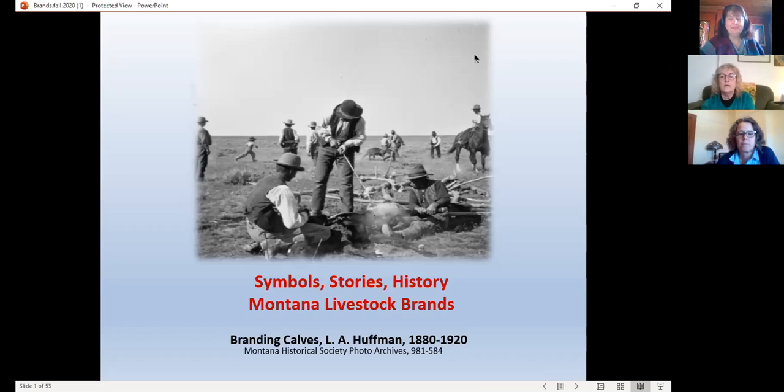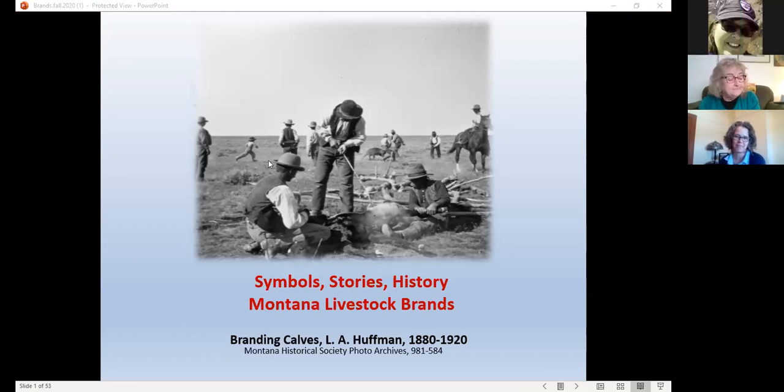Thank you for participating in our poll. I'm going to turn things over to Zoanne to get started. This meeting is being recorded. I can't thank everybody enough for joining us this morning. This is an exciting topic for me — I think it's fascinating as a historian that these records are a Montana treasure. In the next few minutes, I'm going to introduce the evolution and creation of the brand records, as well as talk about how they've become more than just marks of ownership.